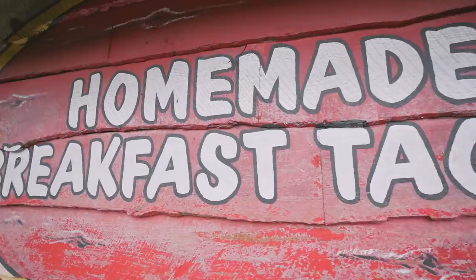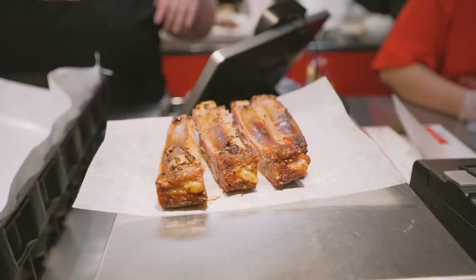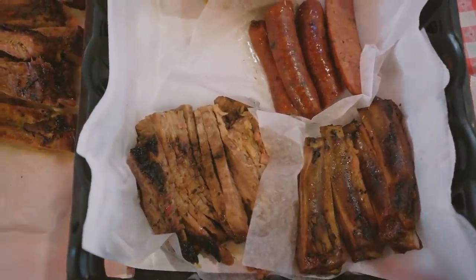We're starving and we're gonna get some barbecue. We're gonna try a new place — usually we go to Terry Black's, but we're gonna try something called Rudy's. Rudy's was good. I found it cheaper and better than Terry Black's. The brisket was really good — the brisket was better, the ribs were about the same, and the banana pudding was better.